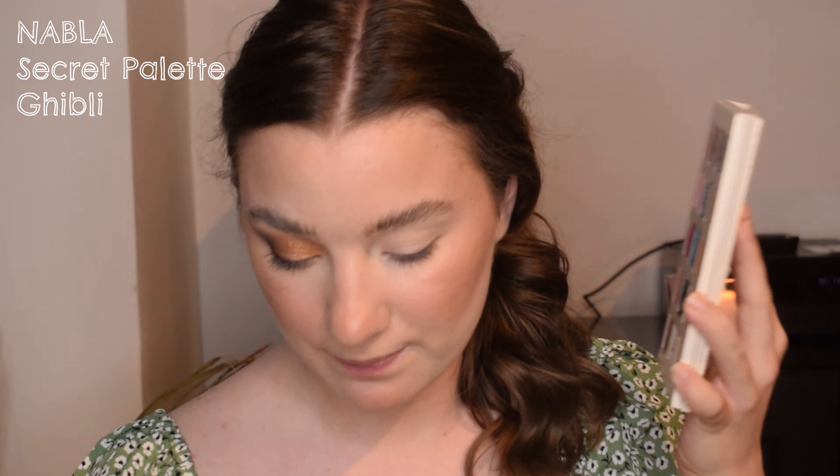I have this mini Lime Crime Velveteen in the shade L — I think this will suit this look really nicely — so I'm quickly applying that and then applying District on top.